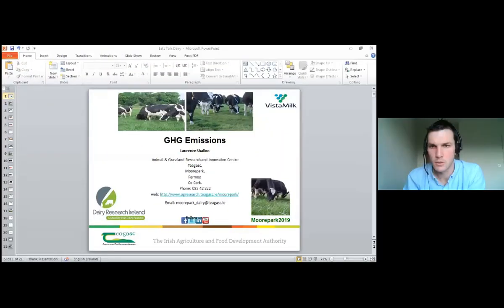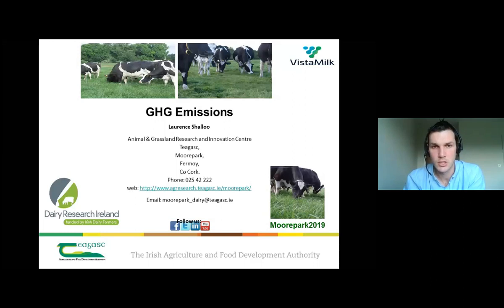Good morning everyone and welcome to this week's webinar. We're talking to Laurence Shalhoub, Katie Stairsmore and Ben Lahart, who are working on greenhouse gas emissions. Laurence is going to give us a presentation on the background of GHGs and how we can mitigate against them in dairy systems. Ben and Katie are going to show the machines being used in Moorpark to estimate greenhouse gas emissions and examine ways of reducing them. Laurence is only with us for 20 minutes, so please put questions in as we go along.